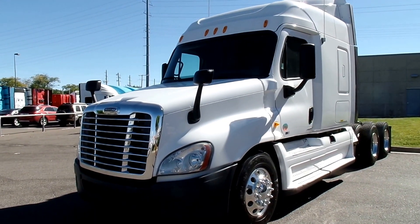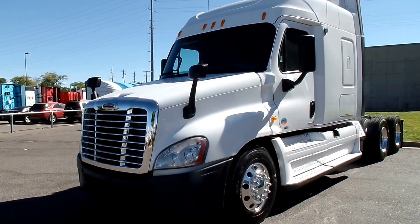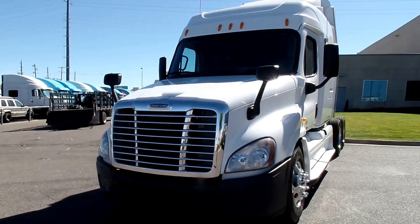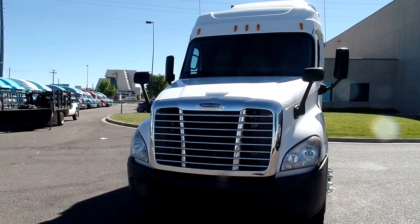Hello world, this is Ari Wexler with MHC Kenworth in Denver. Today I'm going to show you one of our 2012 Freightliner Cascadia mid-roof XTs.